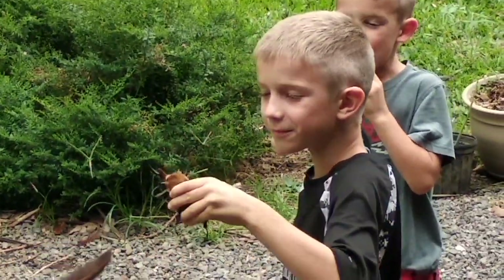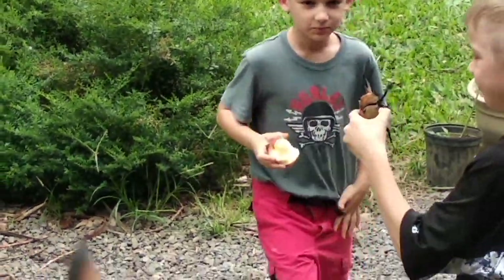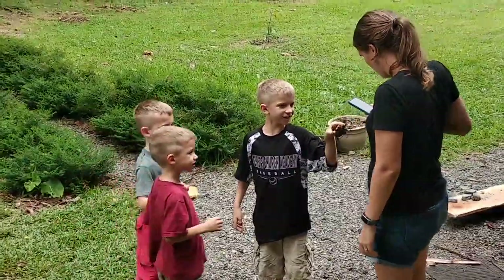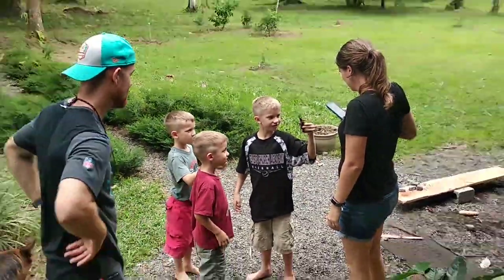I'm tired! That's our hand! Okay. That's right, guys.